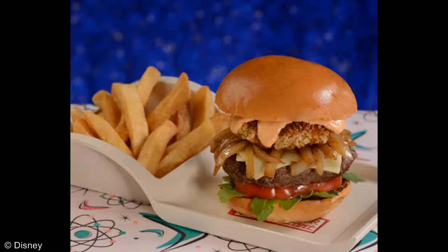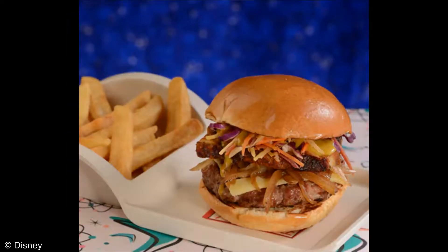Quite the list of ingredients here. Make sure you get extra napkins as I'm sure this one's going to be a little messy and tasty at the same time. Next up is an old favorite that has been awarded a permanent spot on the menu: the Pork on Pork Burger, featuring a grilled house-made pork patty topped with roasted pork belly, white sharp cheddar cheese, caramelized onions, cabbage slaw, and a house-made Carolina mustard sauce.